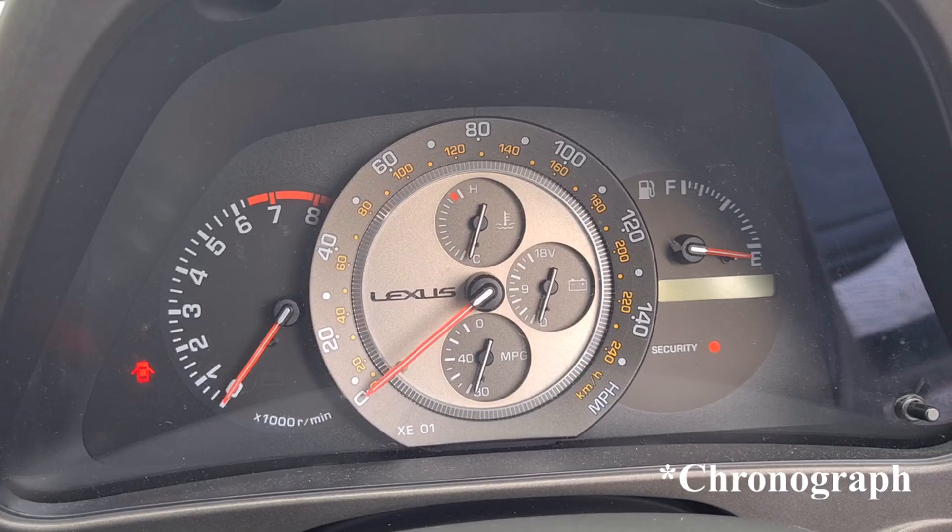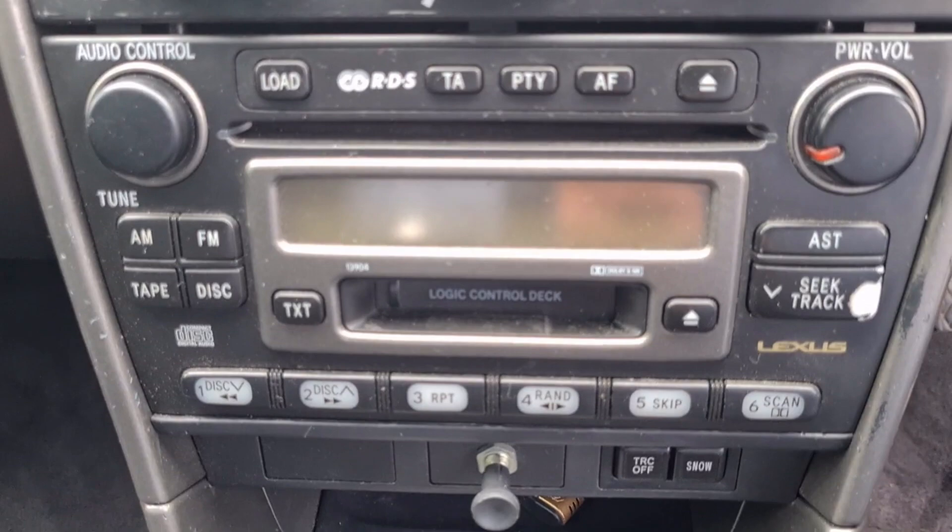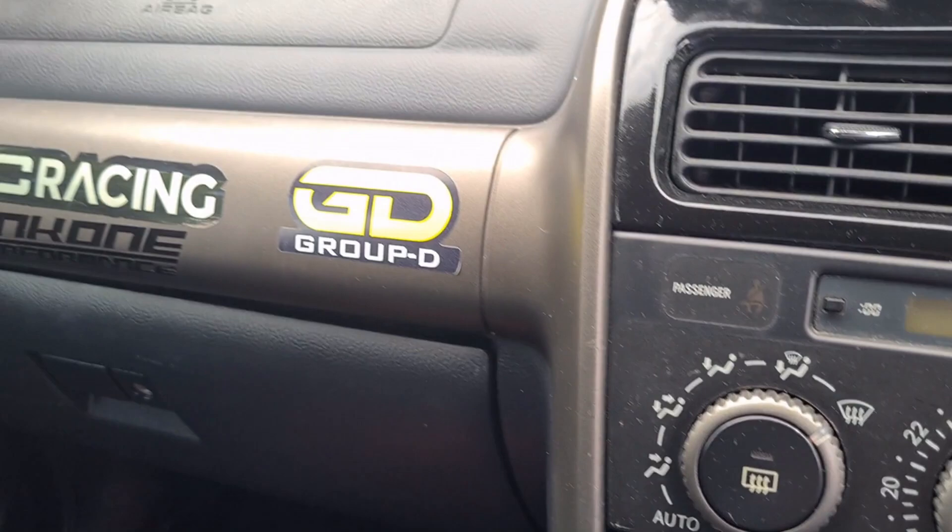My favourite part of the interior in these IS200s is the dials — a monochromatic setup that looks like a Swiss watch. Lovely dials-within-dials, it's a very nice little place to be. And of course in the interior you have this absolutely gorgeous sports steering wheel to hold — it's a really nice fit for the interior.